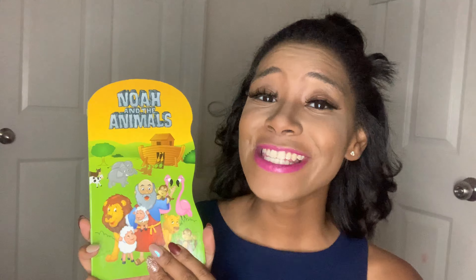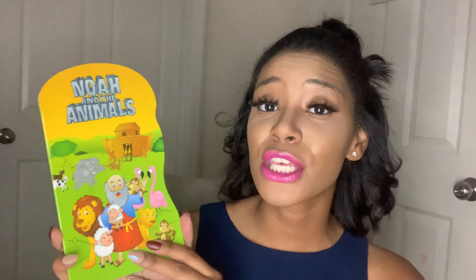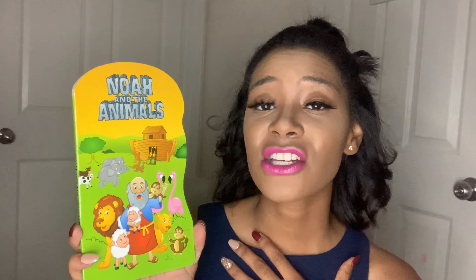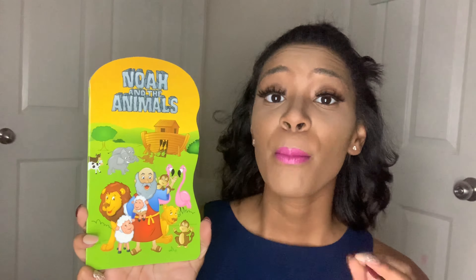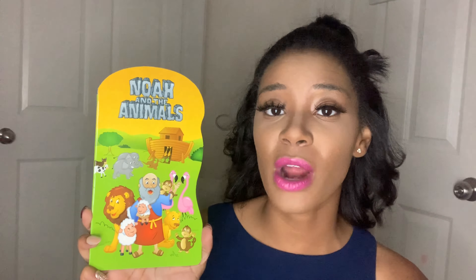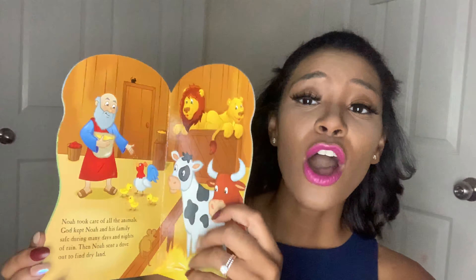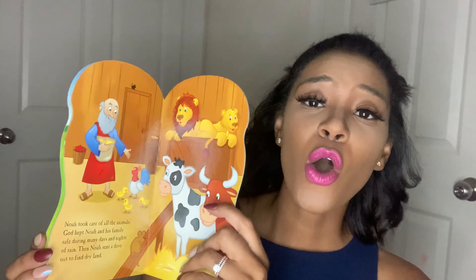Another thing I want to share is books in Dollar Tree. This time I picked up the Noah and the Animals book. Dollar Tree just has so many books for a dollar — it's unreal. You do have to take the time to look, but you will find some hidden gems. I enjoy finding books for my little ones and these are collectibles. Books in general at Dollar Tree are go-tos.